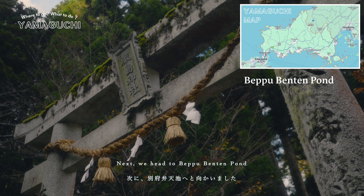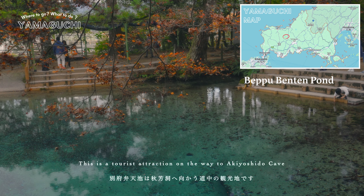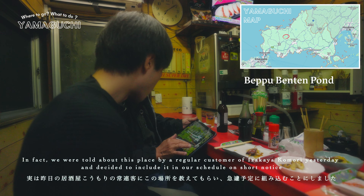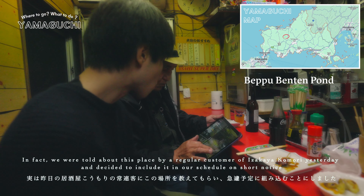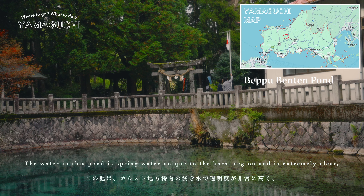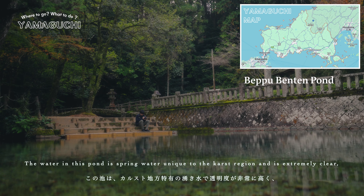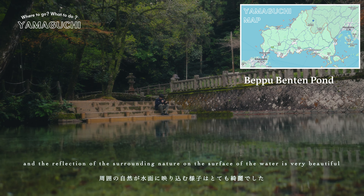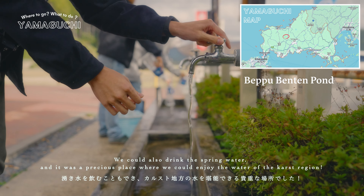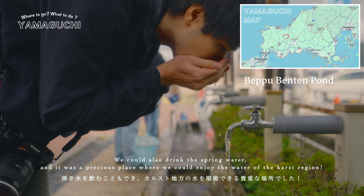Next, we headed to Beppu Bentenpon, a tourist attraction on the way to Akiyoshido Cave. We were actually told about this place by a regular customer of Izakaya Komori the previous evening, and decided to include it in our schedule on short notice. The water in this pond is spring water unique to the karst region, and it's extremely clear. The reflection of the surrounding nature on the surface of the water is very beautiful. We could also drink the spring water — it was a precious place to enjoy the water of the karst region.